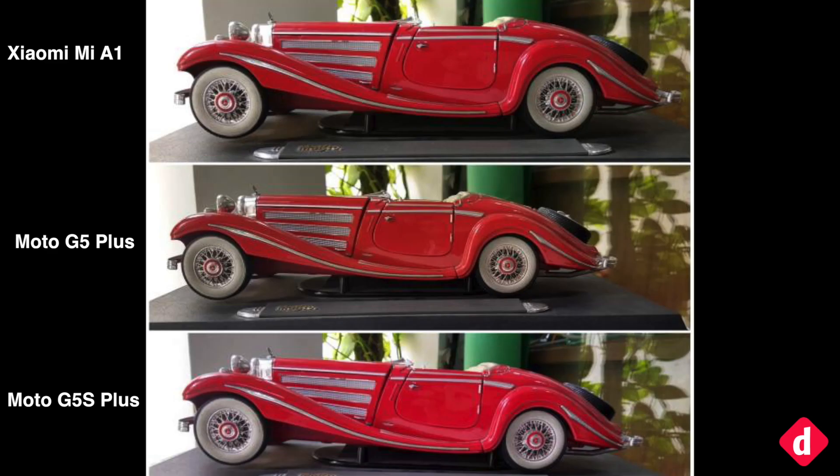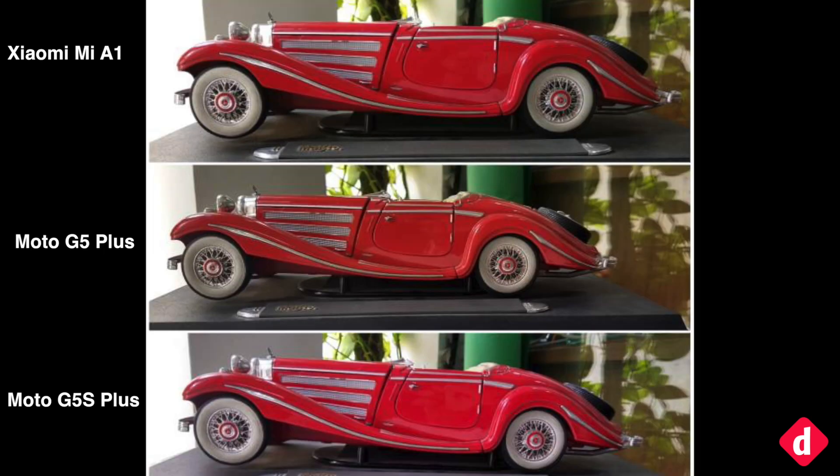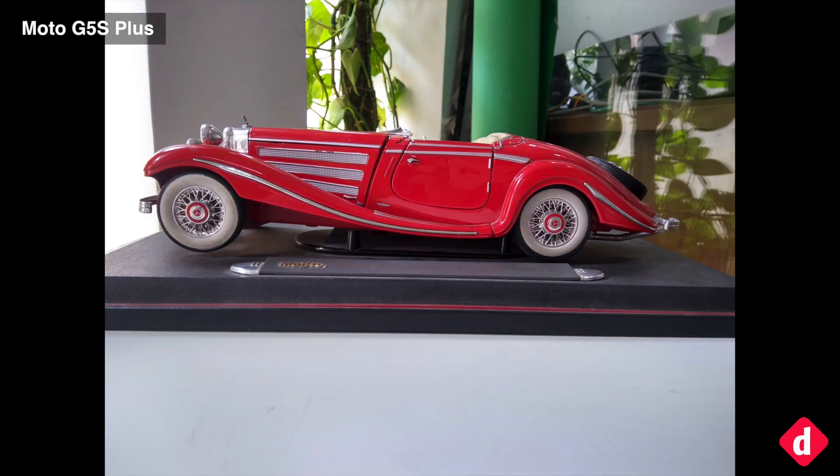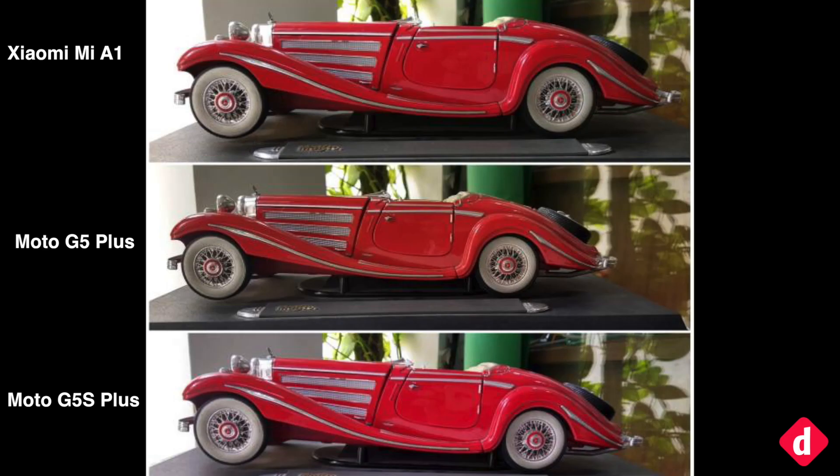In this indoor shot, the Moto G5 Plus again produces the best white balance. Though the Mi A1 is much closer this time, both phones also produce ample details, which is where the Moto G5S Plus falters by a bit. Motorola's dual camera smartphone produces a softer image, losing some of the details, though the difference is evident on side-by-side comparison only.